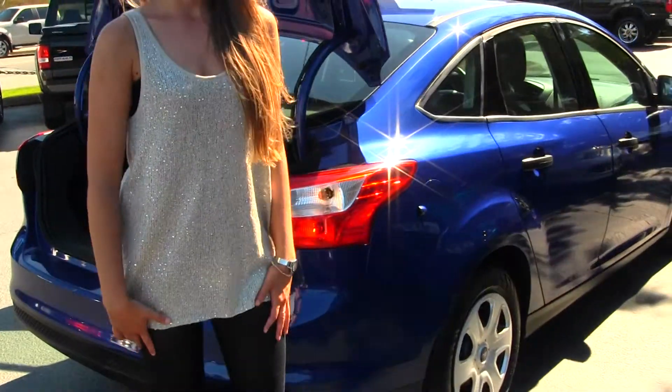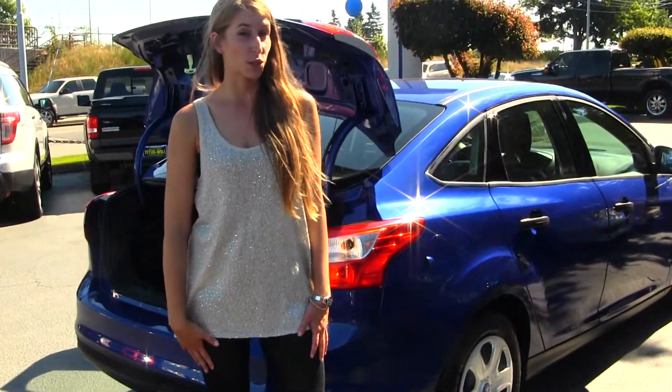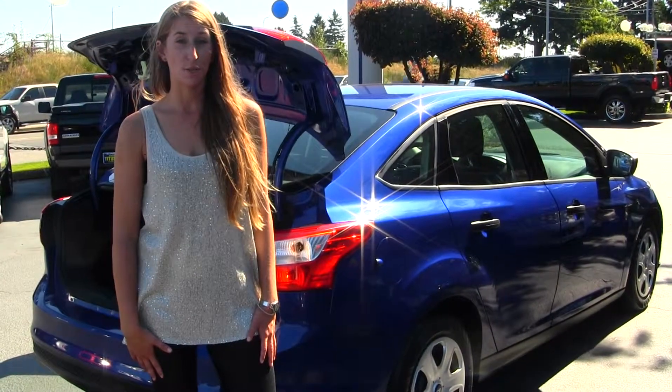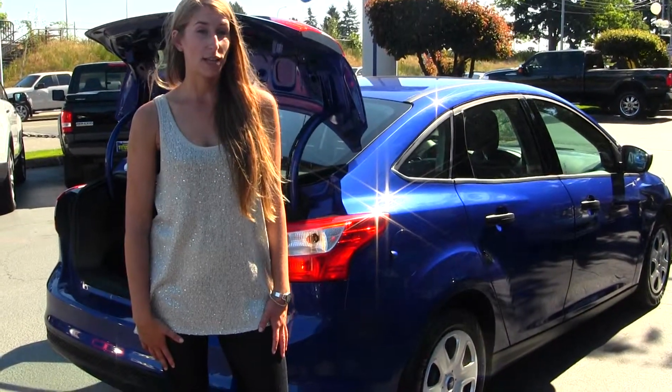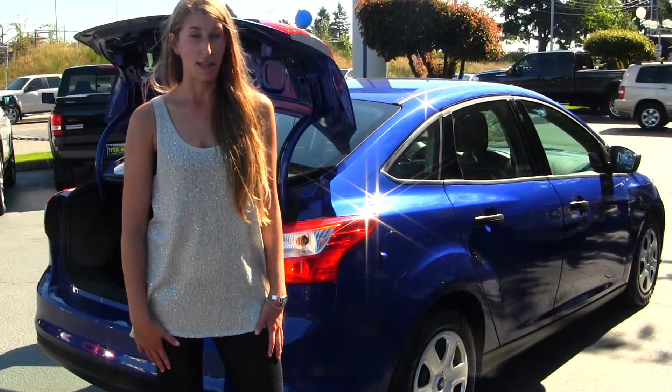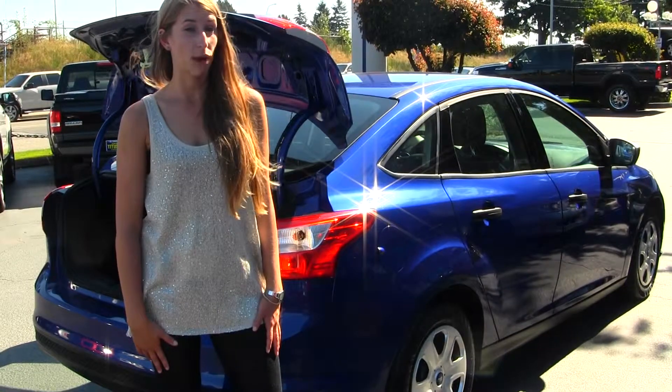All of our inventory here at Titusville goes through an extensive service and safety inspection. They are beautifully detailed so you can purchase with confidence. Give us a call today to set up a test drive with one of our professional sales representatives at 253-475-4151.